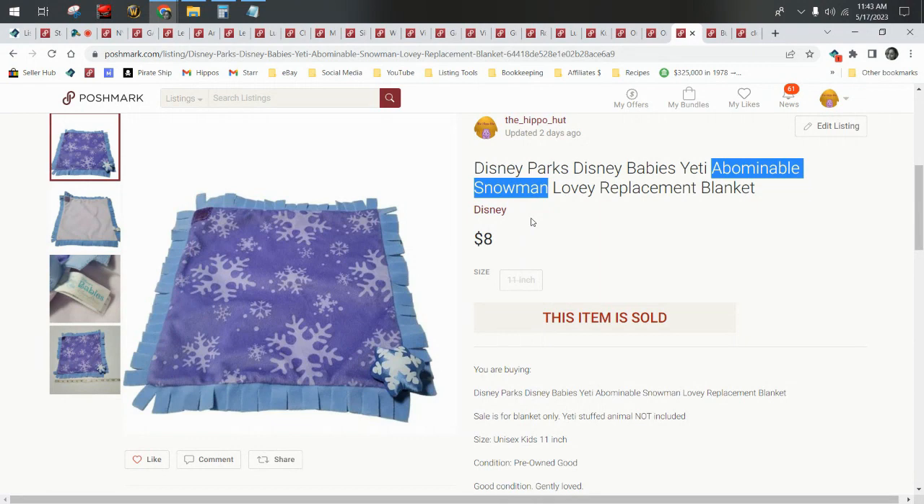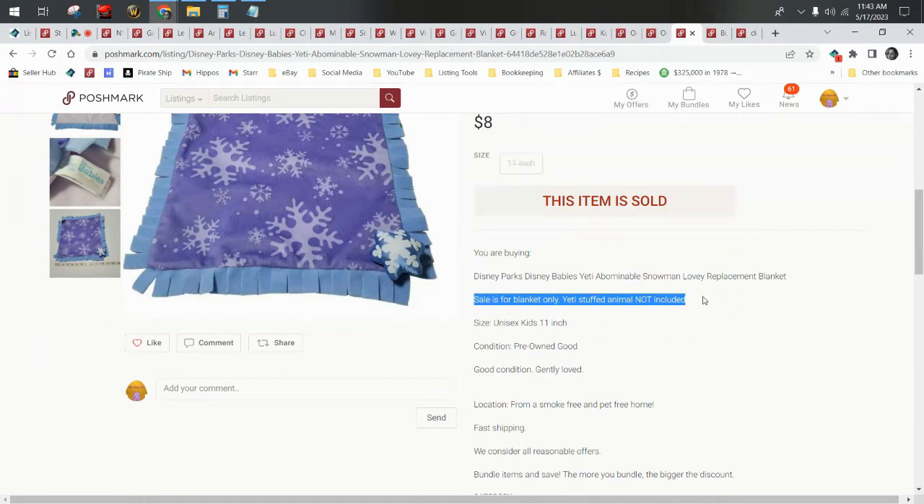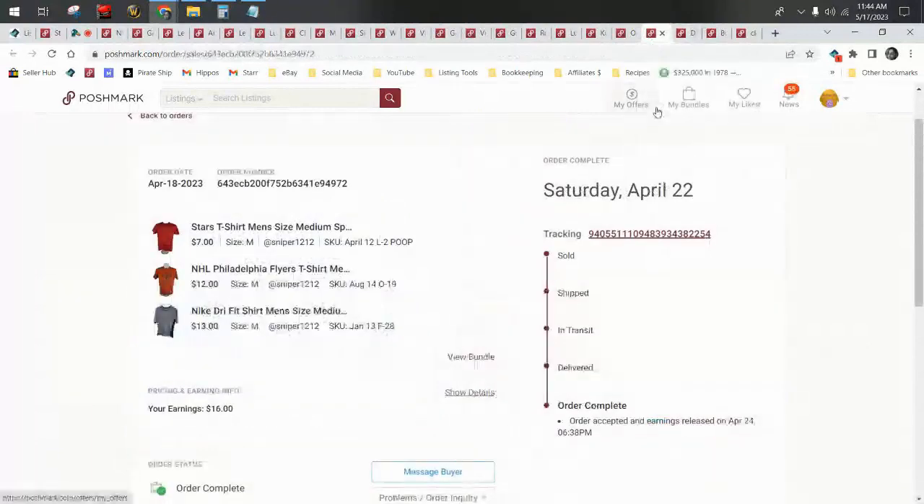This is Poshmark so they're paying shipping, and this is something I would have put for $12 or $14 on eBay. I just put 'replacement blanket' and noted 'sale is for blanket only, yeti stuffed animal not included.' Had I found the yeti instead, it would say 'replacement stuffed animal, sale is for yeti only, blanket not included.' When you find pieces or parts of bolo brands or bolo plushies, always list them as a replacement — kids are always losing things and parents look online for replacements.